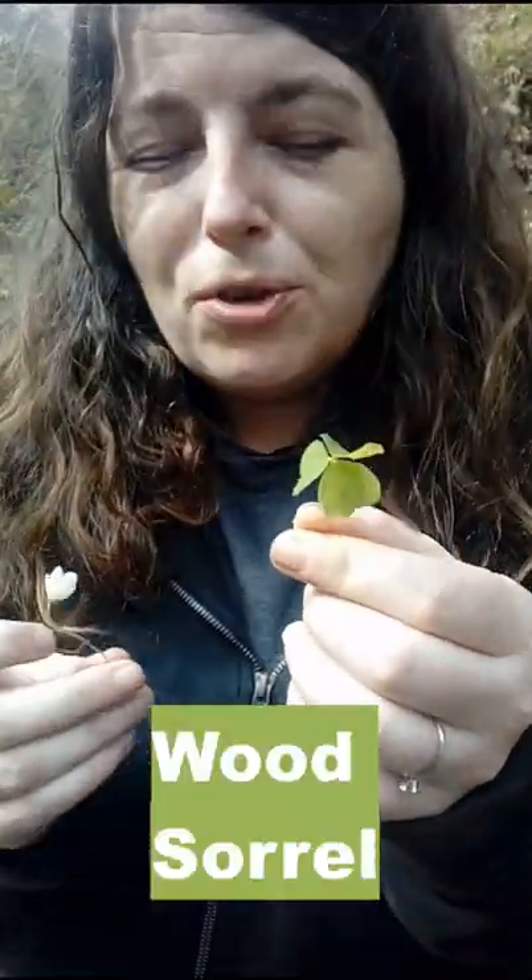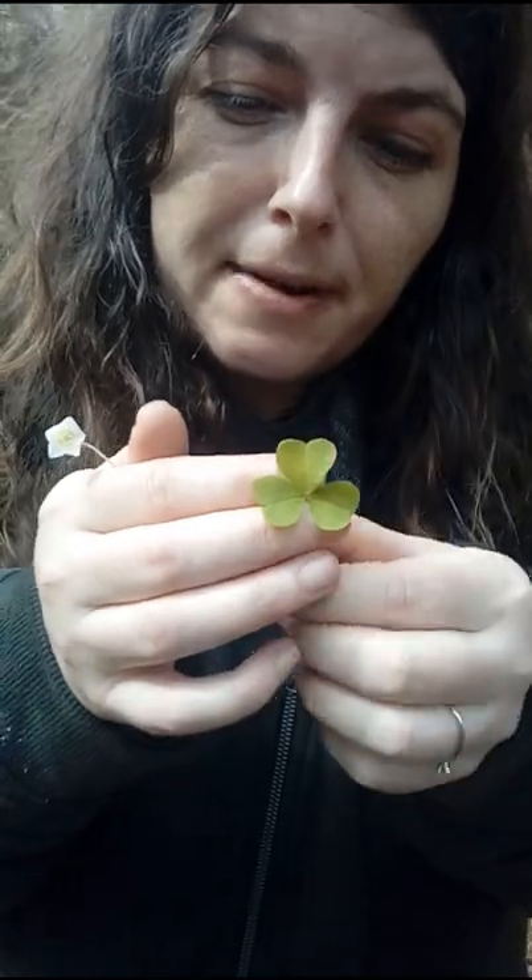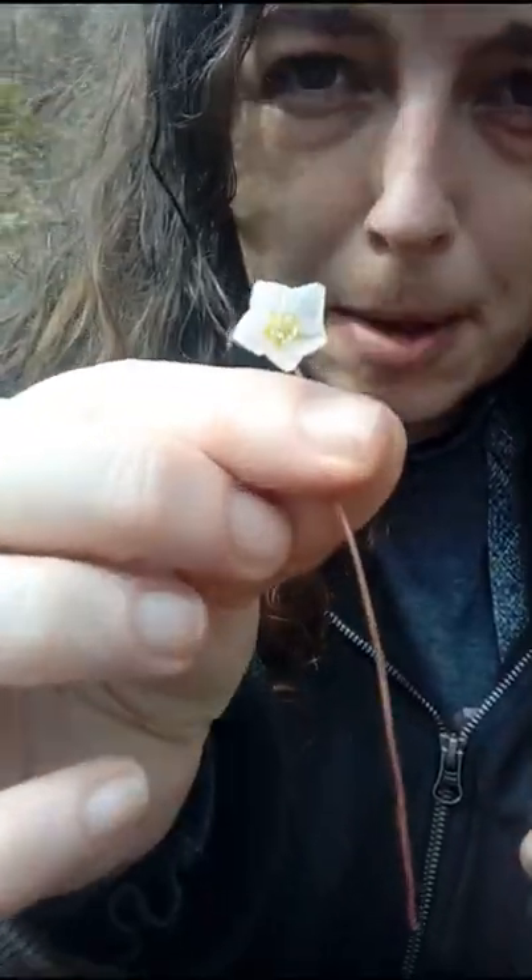Hi guys, I'm Cheryl from Plantamaniacs and today I found some wood sorrel. Wood sorrel is a really lovely plant that grows in a lot of common British woodlands and it looks very much like clover, except the leaves are much more heart-shaped than the clover leaf and have these beautiful white flowers with a hint of purple.